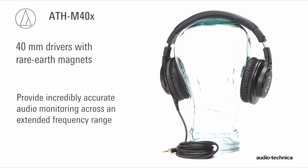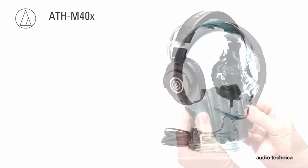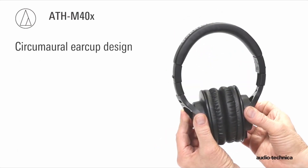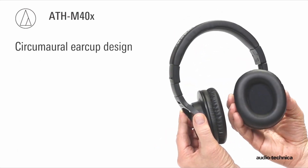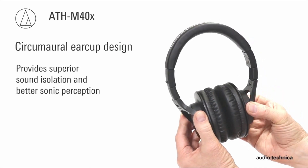Is it possible to use regular headphones for gaming? In this guide, we'll look at the best headphones for gaming without a microphone so you can make your own decision. So let's get started.